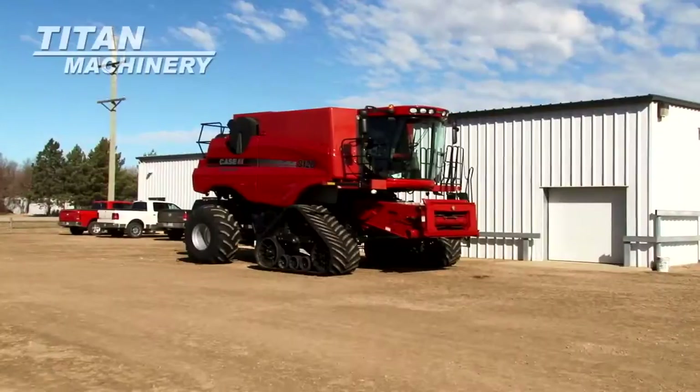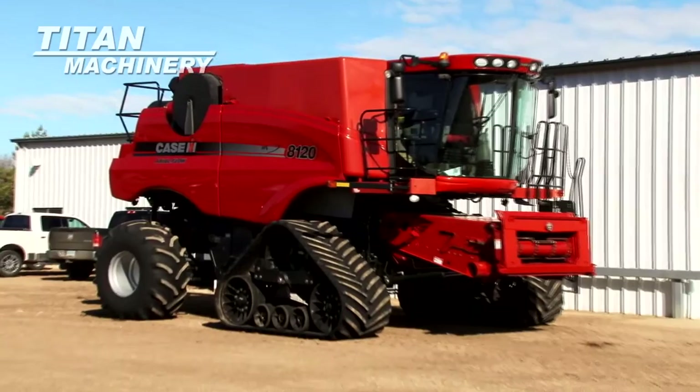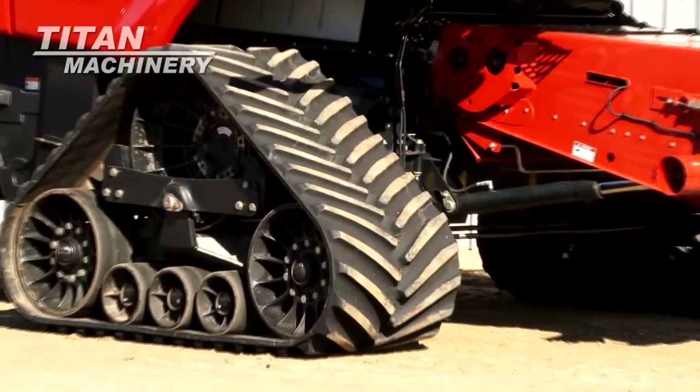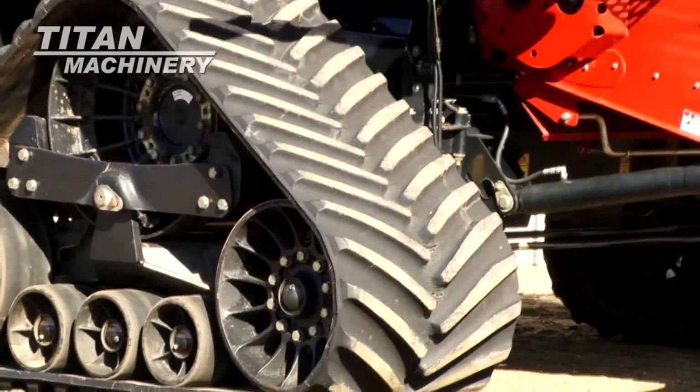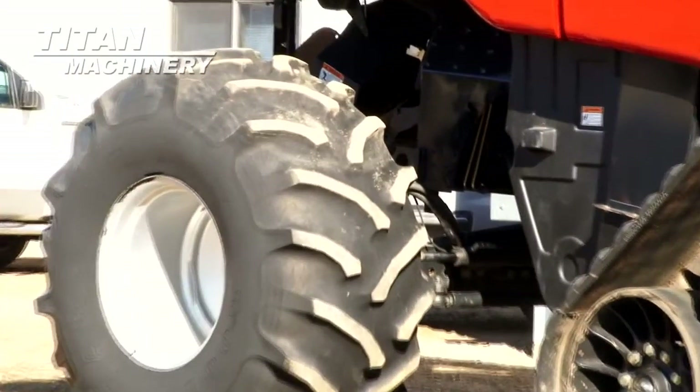Available now at Titan Machinery of Lisbon, we have a Case IH AF 8120 with 1,108 separator hours. It features 36 inch tracks, steering tires are 28 L26s, and it has rear wheel assist.